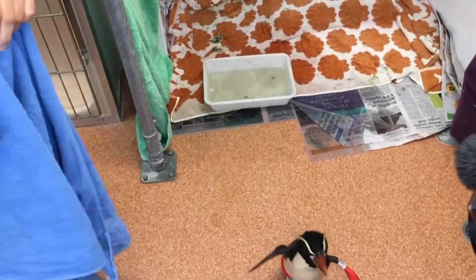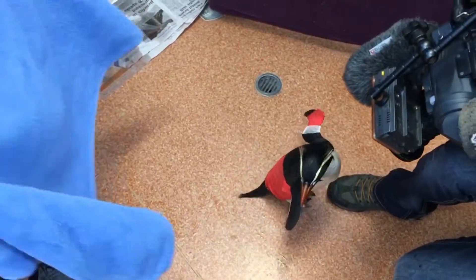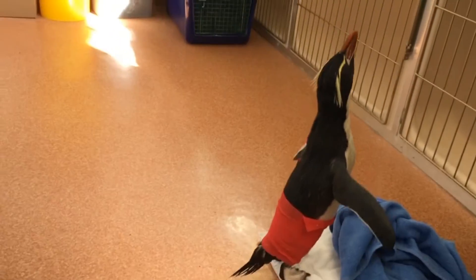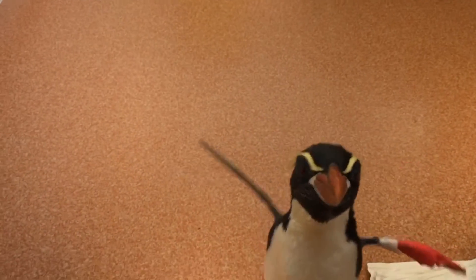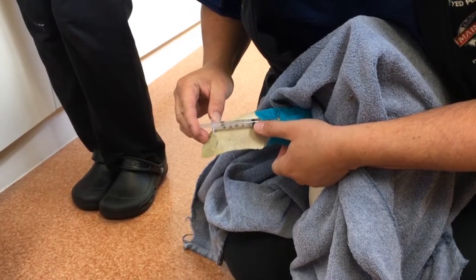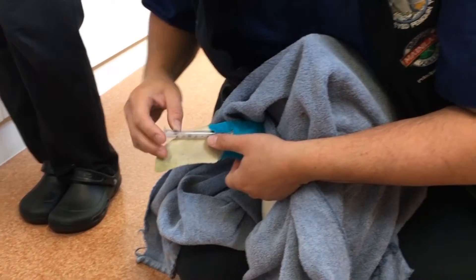The hospital is also nursing a young crested penguin back to health after it sustained an abdominal injury near its home. Injured birds were previously sent to Wellington or Palmerston North for care, but with less distance to travel they're able to start intravenous antibiotics much sooner, giving them a much greater chance of making a full recovery.